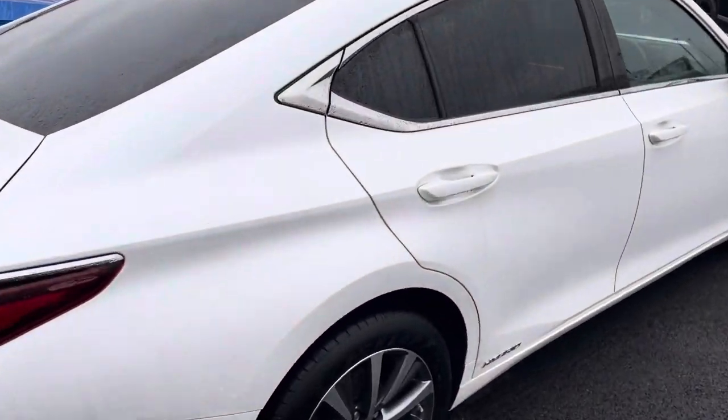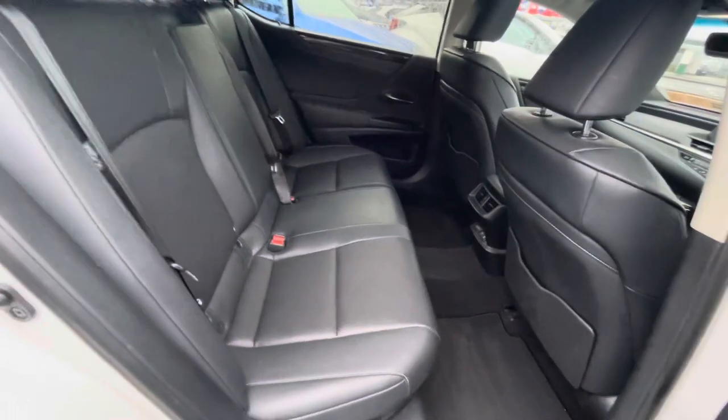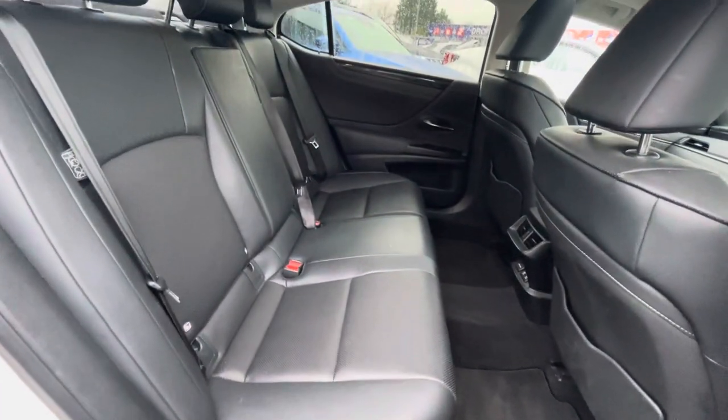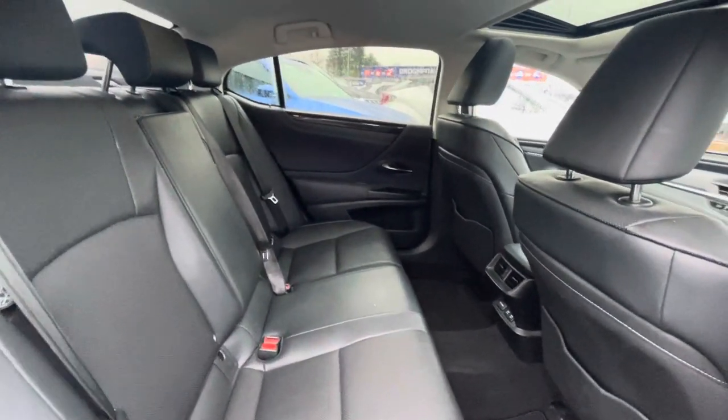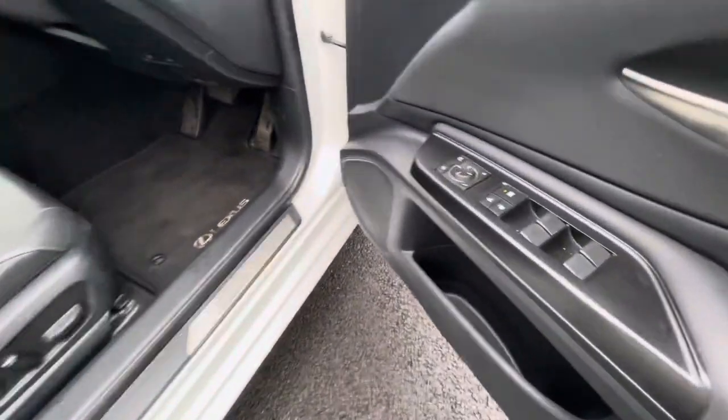Looking through the back of the car, you have a full black leather interior, also ISOFIX points on both sides of the back of the car, and a center armrest with cup holders. Moving into the front of the car.